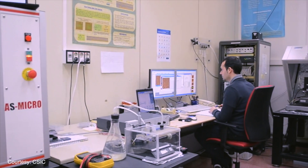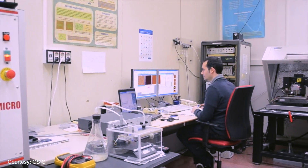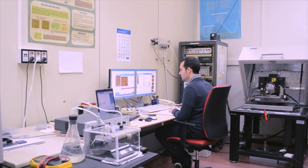CSIC, our partner from Spain, is studying a resistless variation of SPL and direct self-assembly of block co-polymers.